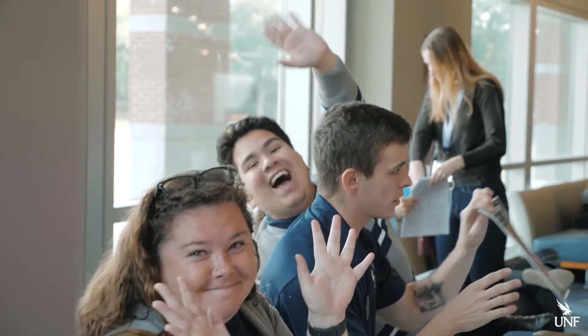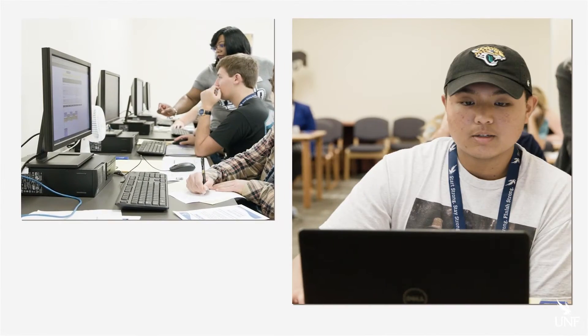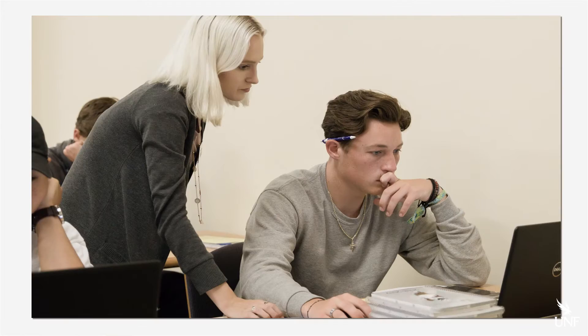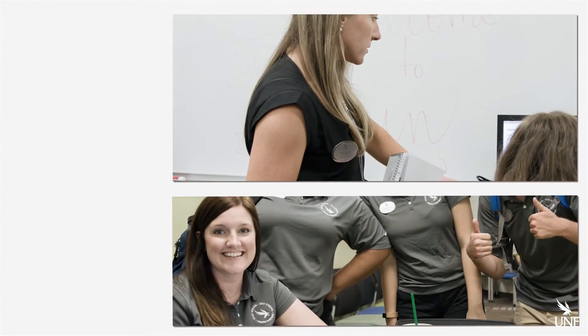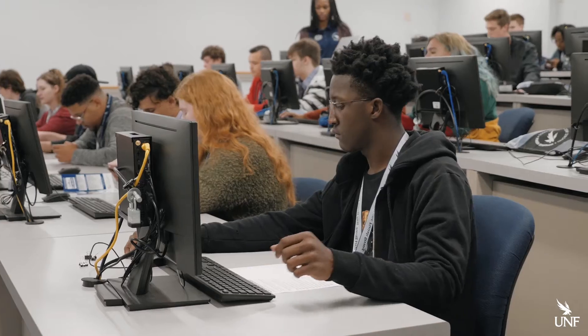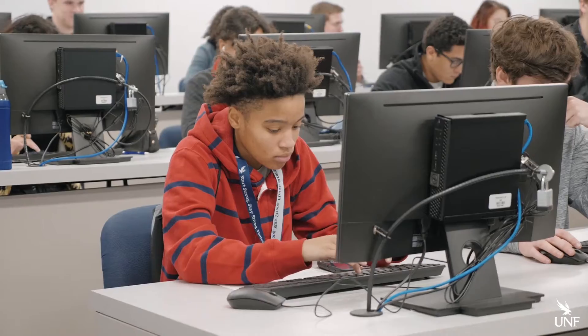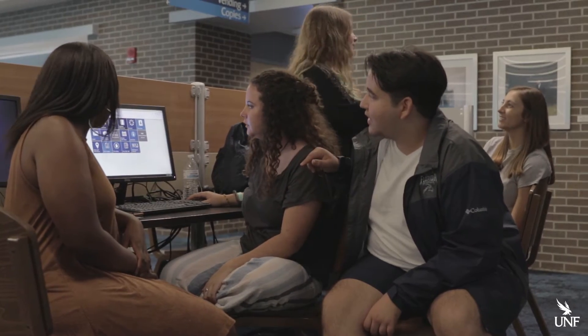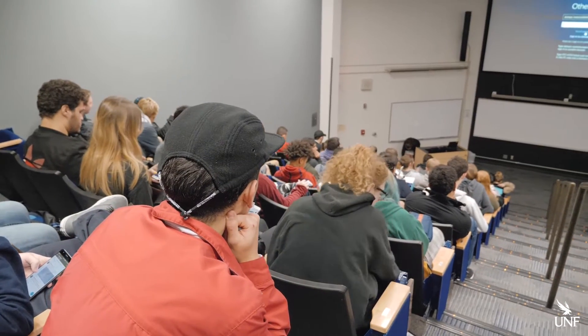There are a lot of people here to help you succeed. The first-year advising staff will meet with you three times during your first year to make sure you have selected the right courses to keep you on track. Student Success Services offers supplemental instruction, academic coaching, peer tutors, and persistence advocates to help ensure your academic success.